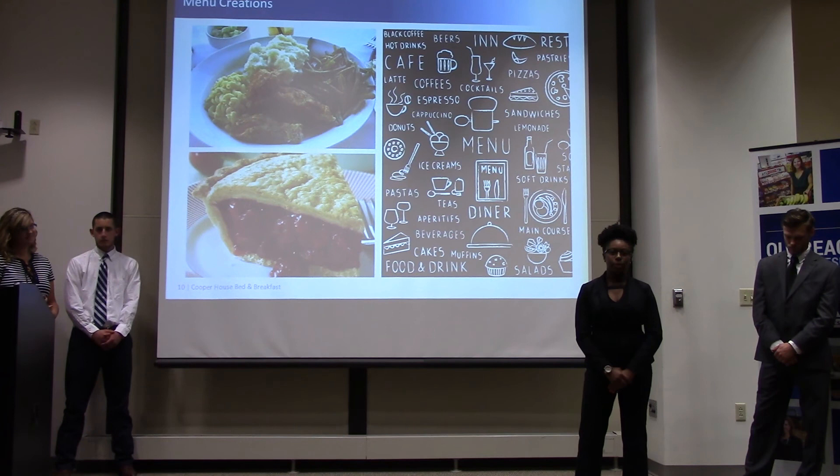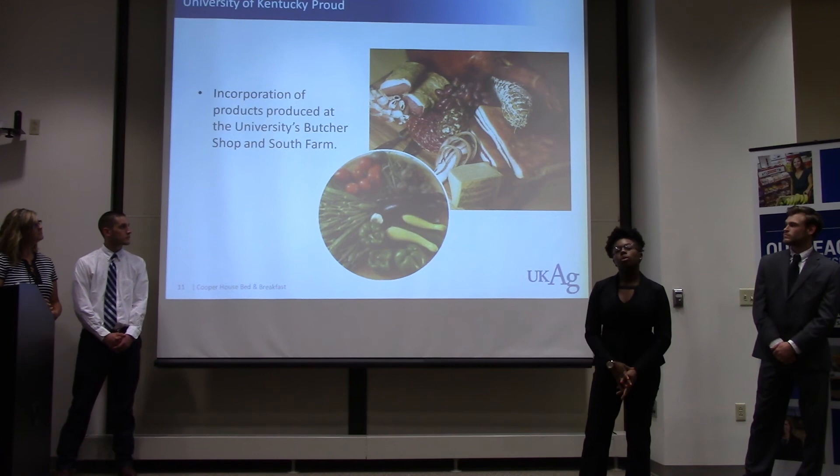We would like to source most of our meats from the local Kentucky butcher shop, and we want to use as many Kentucky Proud products as possible.